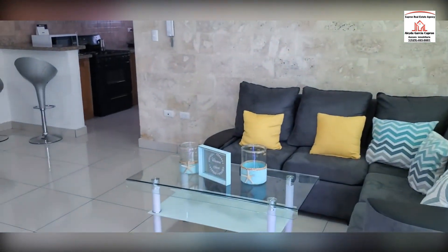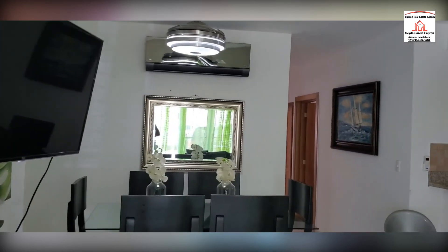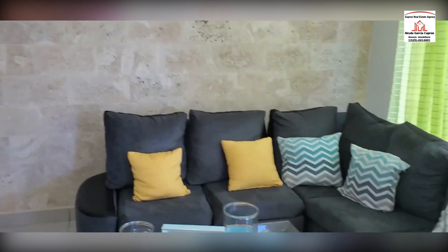Let's take a look at this three-bedroom, two-bathroom apartment in Puerto Plata. Beautiful, beautiful, beautiful.